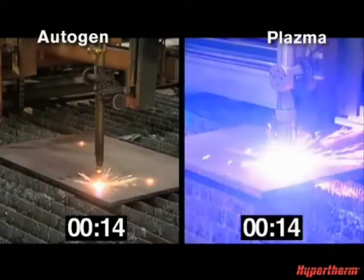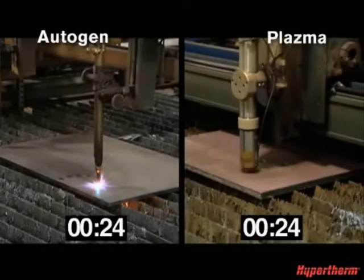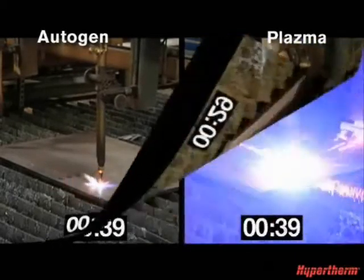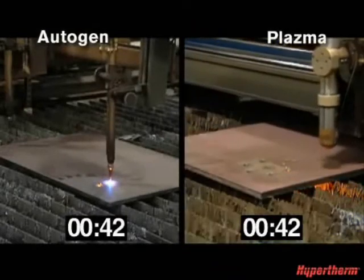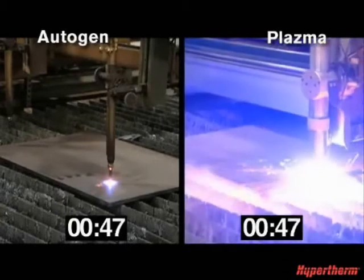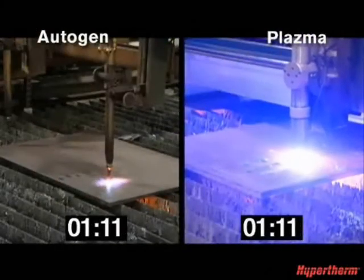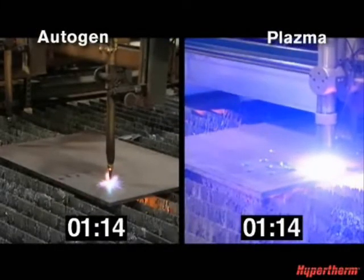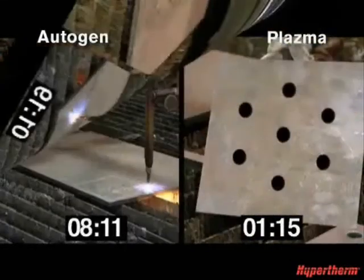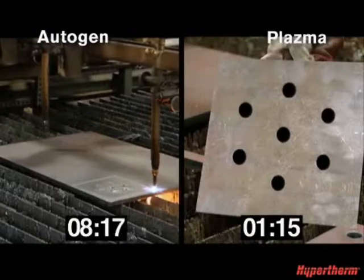After 20 seconds, the Hypertherm plasma completes four of the seven holes, while the Oxyfuel is still working on the first, due in part to its longer pierce time. At 40 seconds, the Hypertherm plasma finishes all seven holes and begins the straight cuts. At 1 minute and 15 seconds, the Hypertherm plasma machine completes the cut. It takes the Oxyfuel machine 8 minutes and 17 seconds to complete the same cut — nearly seven times longer.